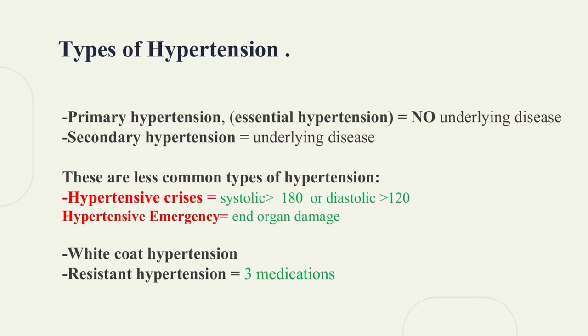Hypertensive crisis is defined as systolic blood pressure over 180 or diastolic blood pressure over 120. Hypertensive crisis can be further classified as hypertensive emergency depending on end-organ involvement. For white coat hypertension, it's believed that these patients feel extremely stressed when they visit the clinic, so they have a high blood pressure, but outside the doctor's office, the blood pressure is normal.